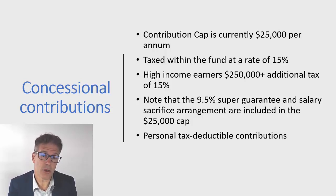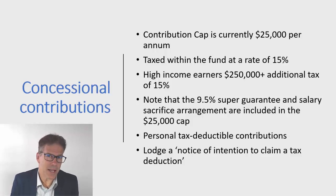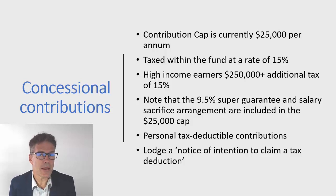Previously only self-employed people had this option, but now anyone can make a lump sum personal contribution into superannuation and claim it as a tax-deductible contribution. If you've got $10,000 of cash sitting somewhere, it doesn't have to be earned income — you can contribute five or ten thousand dollars into superannuation as a personal contribution. You then need to sign what's called an intent to claim form, telling your superannuation fund that you'd like to claim that as a tax deduction. They'll send a recognition letter which you give to your accountant, and you can then claim anywhere up to the $25,000 cap.